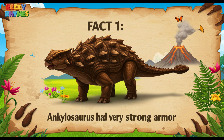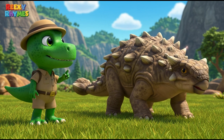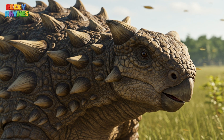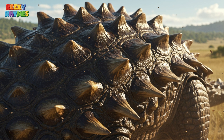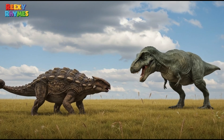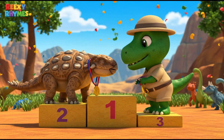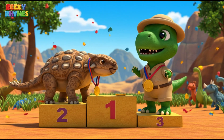Fact 1. Ankylosaurus had very strong armor. It had a large suit of armor covering its back, neck, and even its head. This armor was made of small bone plates embedded in its skin, like a natural shield to protect it from predators. Thanks to this armor, Ankylosaurus was one of the best defended dinosaurs of its time!